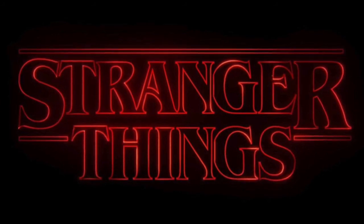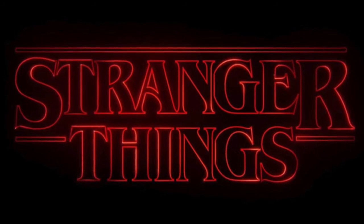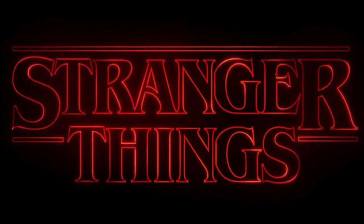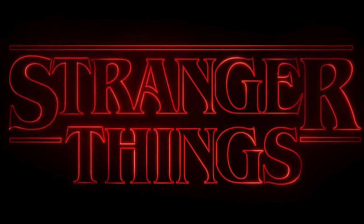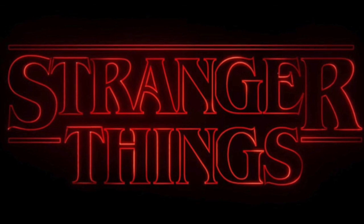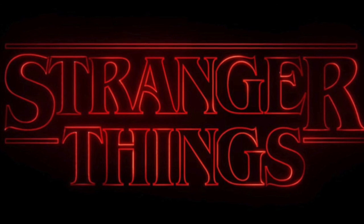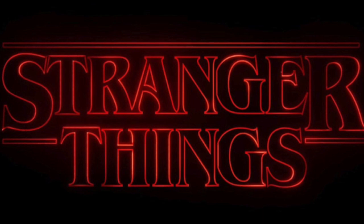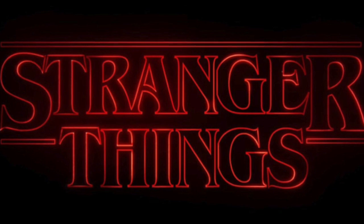Follow me on Twitter and Instagram — links are in the description below. Let me know what Stranger Things pops you're looking forward to picking up. Don't forget to enter my 200 subscriber competition — I'm giving away a chase pop, enter by clicking the link in the description. Don't forget to subscribe to the channel, hit the notification bell so you know when videos go up, and hit that like button as well. I'll see you next time, guys — bye!